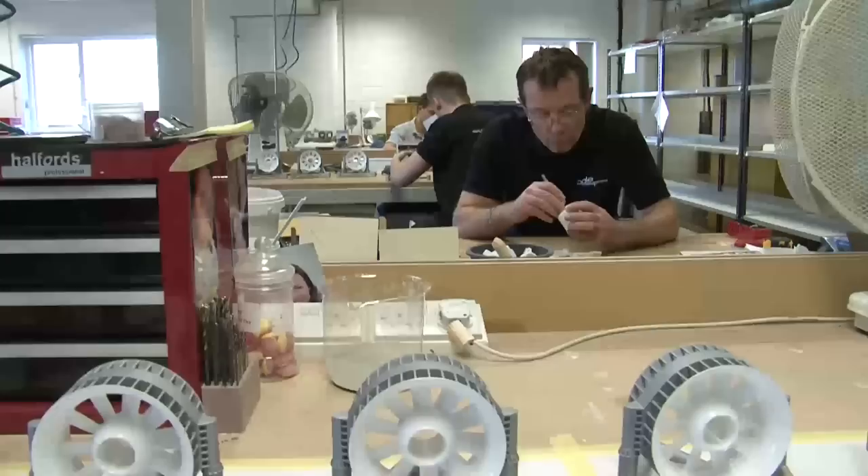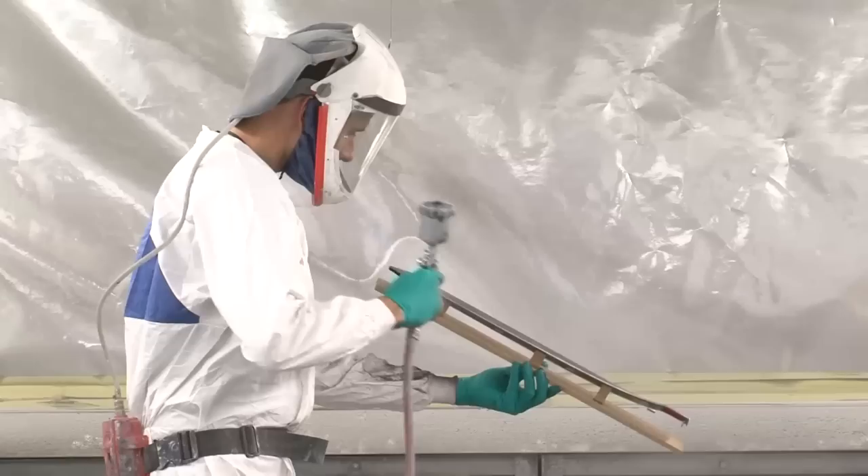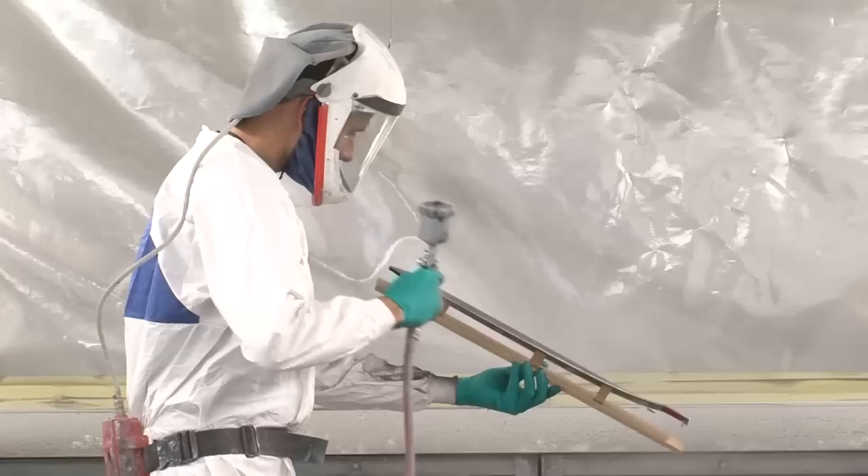With a fully equipped and dedicated finishing department installed at the facility, every model, prototype and part produced by OGLE will be finished to the precise specifications of the client and arrive securely at its final destination on time.